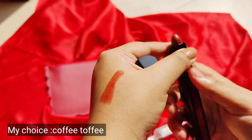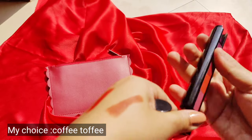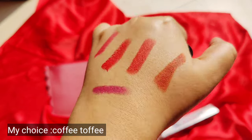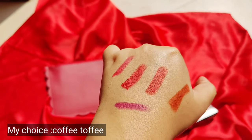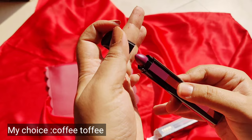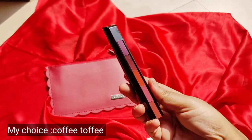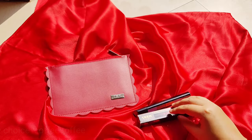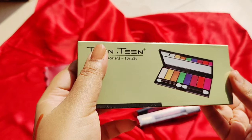It has orange, red, pink, and a bit of a plum shade — the five shades are really nice and the pigmentation is also very good. This is a very thoughtful addition especially when you're traveling. If you want bright colors, there's another variant to choose from. So that's a great addition by FabBag in this month's edition — that's the first product.